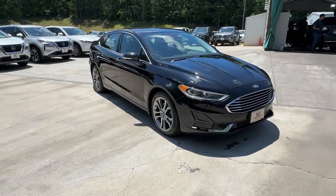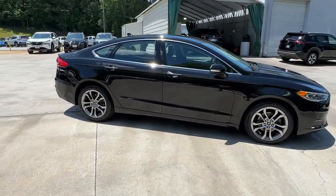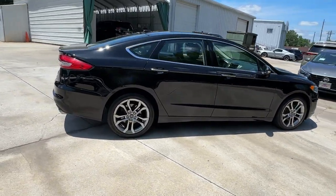Your next car could be the 2019 Ford Fusion. With less than 90,000 miles on the odometer, this vehicle provides excellent value.